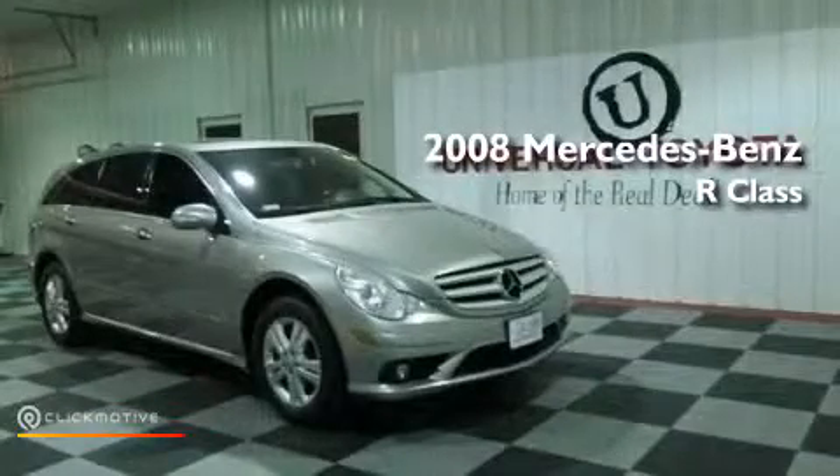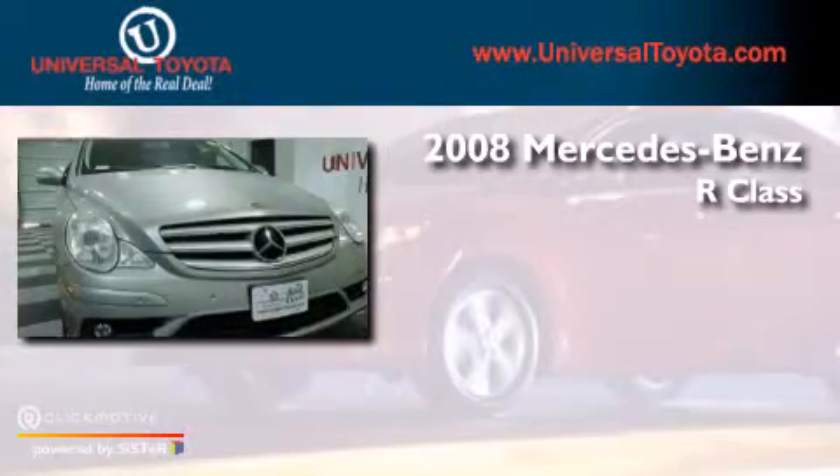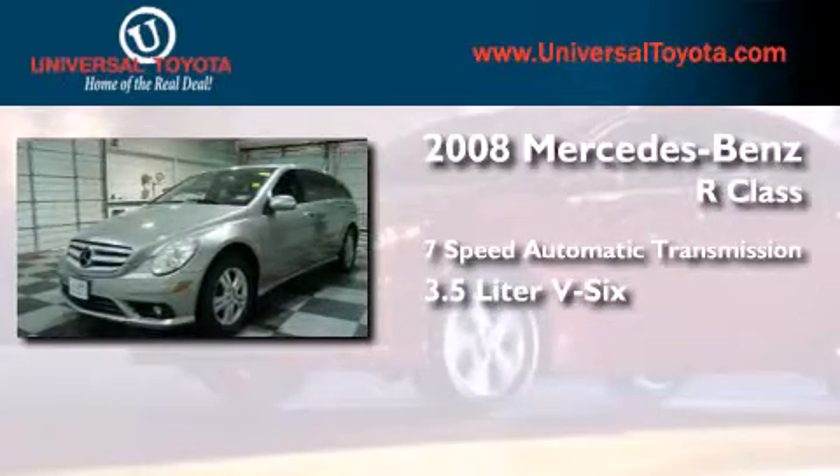This is a 2008 Mercedes-Benz R-Class. This crossover has a 7-speed automatic transmission, a 3.5-liter V6, and the added safety and control of all-wheel drive.